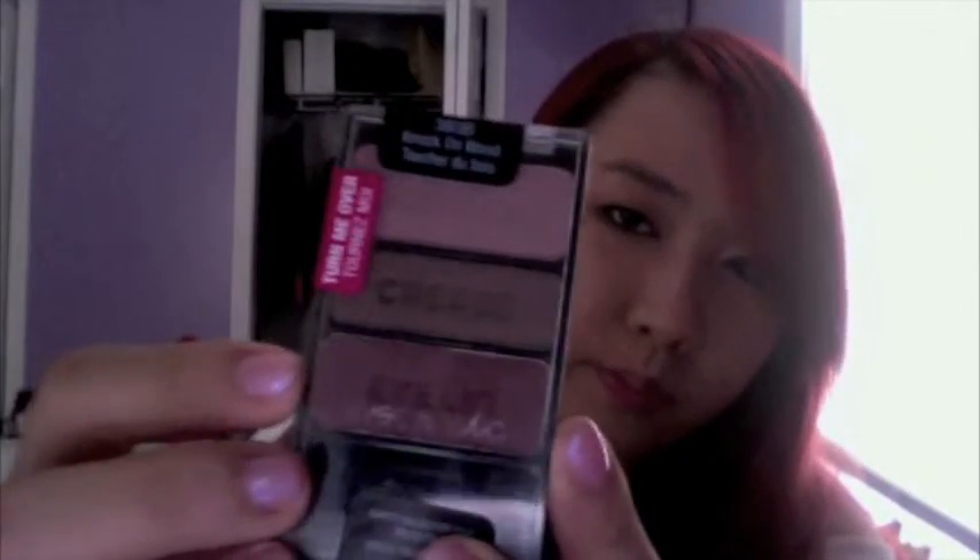Moving on, I got the Wet n Wild trio — knock on wood, because I think this would be really great for fall. It has a brown, a mauve color, and a plum color, so I think it'd be really good for purple smoky eyes for fall. This is only three dollars and I heard Wet n Wild eyeshadows are super pigmented, so I'm really excited to try this out.